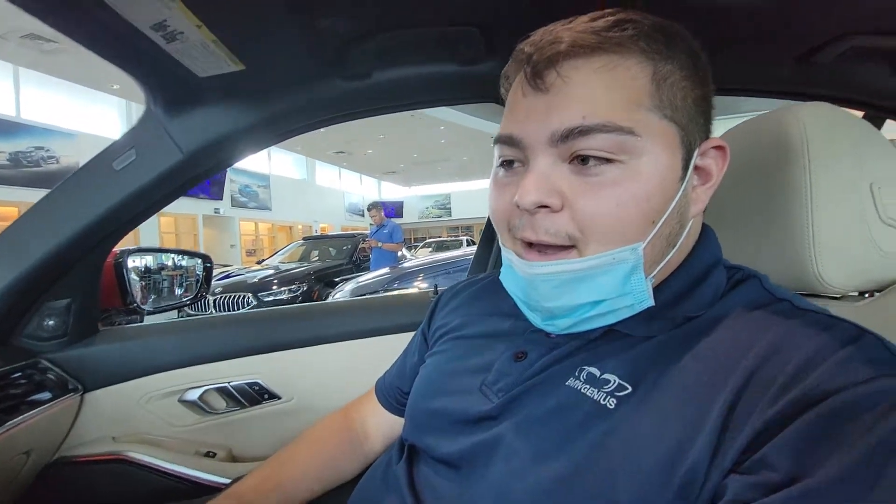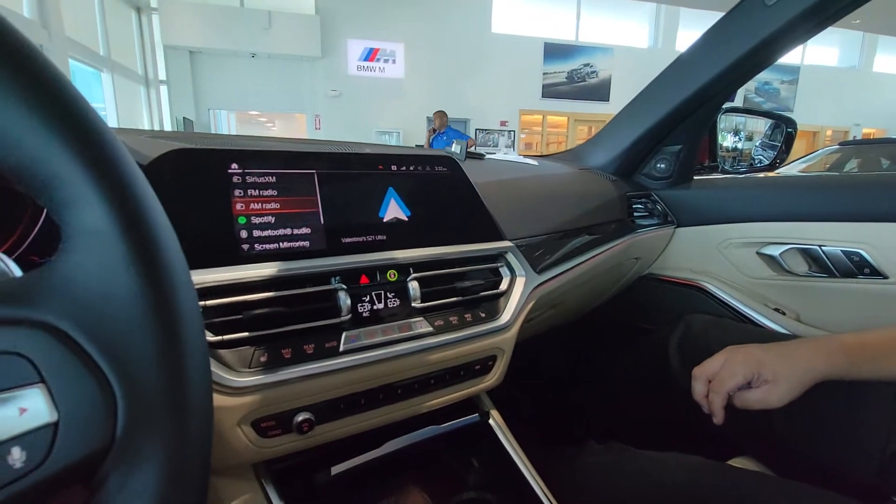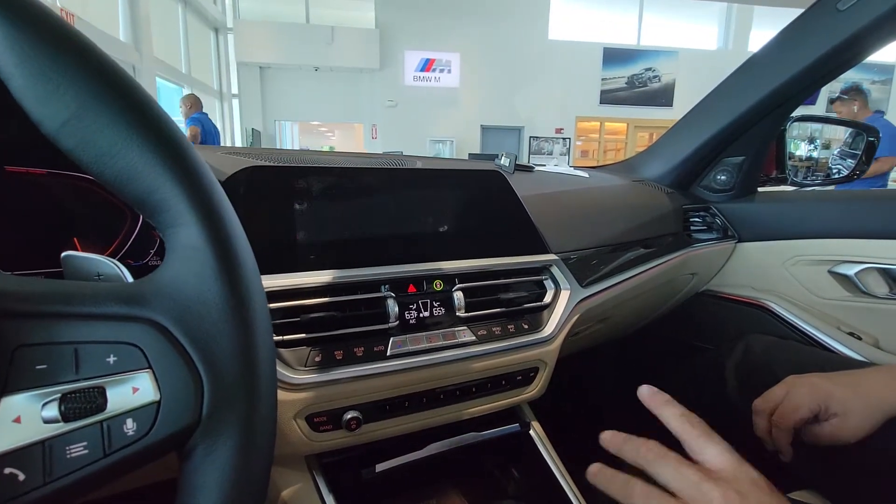Over here would be your radio. You have your Sirius XM, FM, AM, and if I go down, your Android Auto, so everything on the phone.